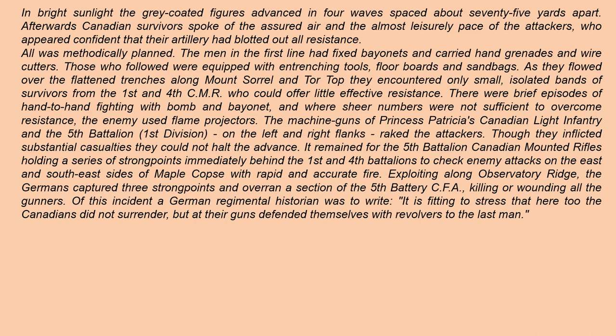There were brief episodes of hand-to-hand fighting with bomb and bayonet, and where sheer numbers were not sufficient to overcome resistance, the enemy used flame projectors — flamethrowers. The machine guns of Princess Patricia's Canadian Light Infantry and the 5th Battalion on the left and right flanks raked the attackers; though they inflicted substantial casualties, they could not halt the advance. It remained for the 5th Battalion Canadian Mounted Rifles, holding a series of strong points immediately behind the First and Fourth Battalions, to check enemy attacks on the east and southeast sides of Maple Copse with rapid and accurate fire.